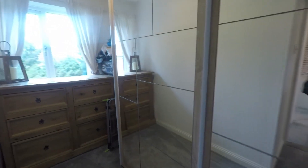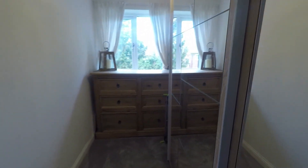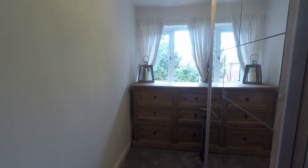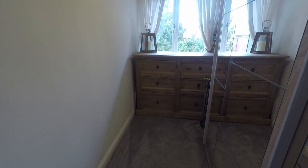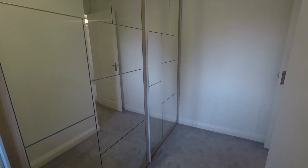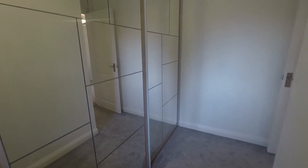Heading into bedroom number four first, this is currently being used as a dressing room with views out to the rear garden. You have space for plenty of wardrobes if you wanted to use this as a dressing room. Alternatively, you have space for a single bed and additional storage furniture, making it a practical-sized single bedroom.